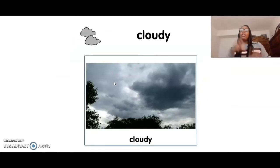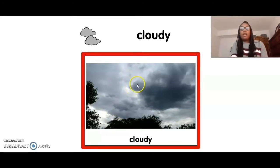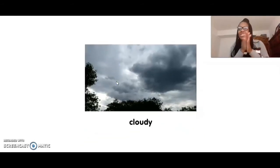When it's cloudy outside, you see a lot of gray clouds. You see all the gray clouds in the sky? That means it's cloudy. Can you touch cloudy? Five, four, three, two, one. Cloudy. Good job.